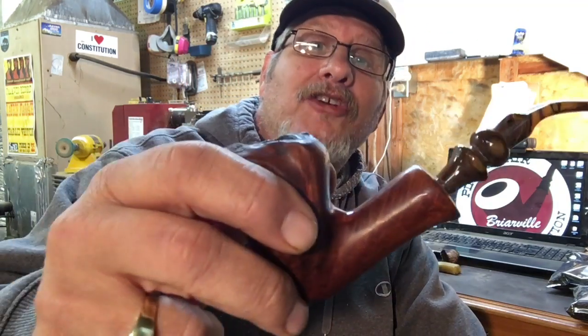Hello YouTube! Rick Ferra checking in from Briarville, the repair and restoration shop at Joe Case Pipes. Let's start this thing off right. Here's my Nording. What a shock.